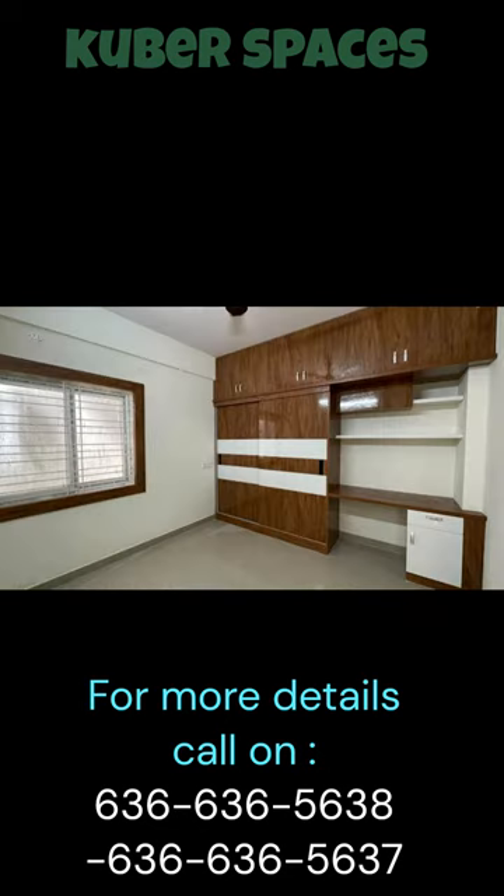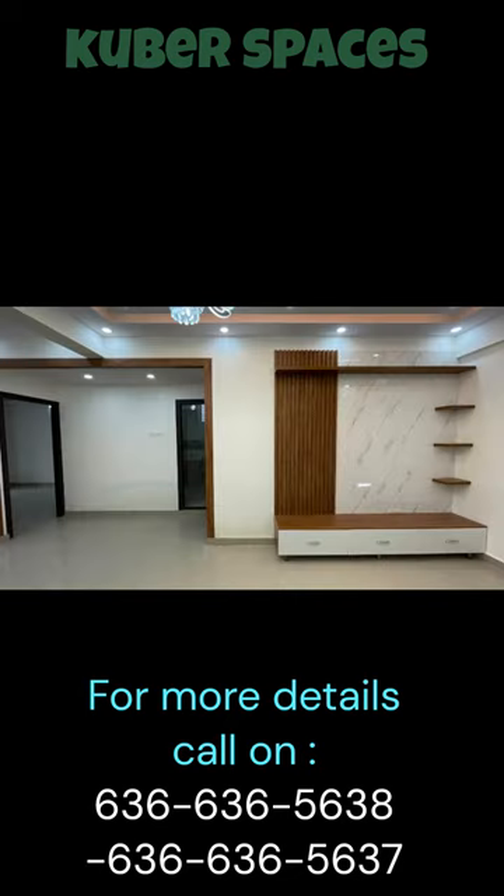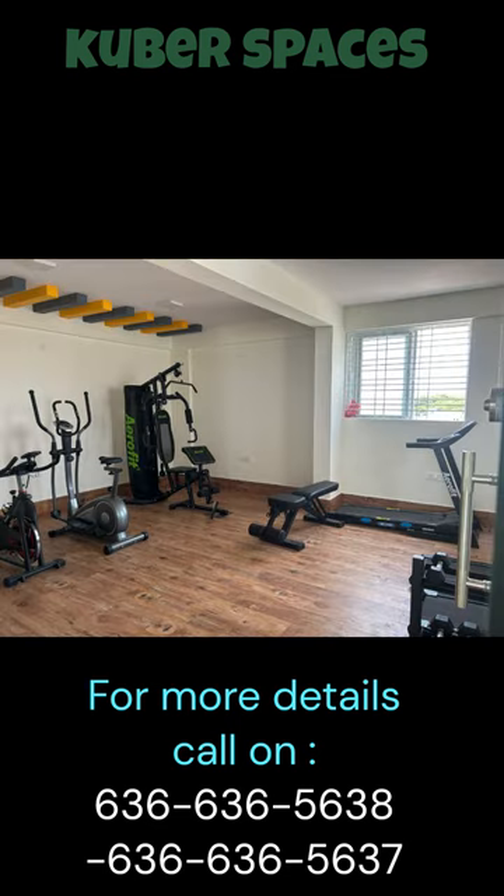Go for a jog or a cycle ride on the dedicated jogging and cycle track. Enjoy round-the-clock power backup and conveniently park your vehicles with the available parking spaces. Safety is a top priority — this apartment ensures peace of mind with the presence of security staff and CCTV surveillance.